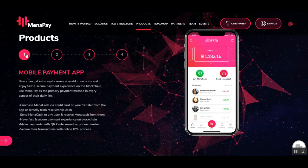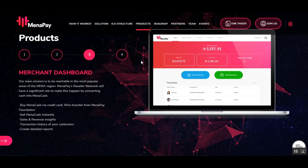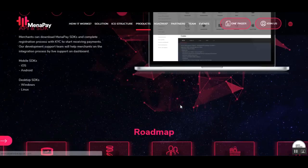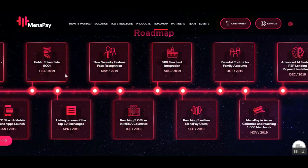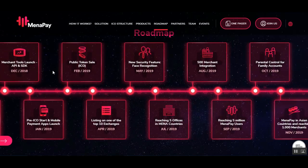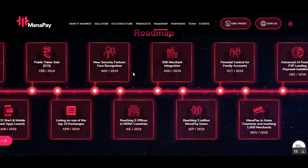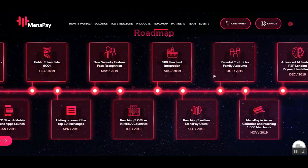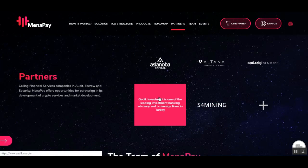For the products, they will have the mobile payment app, the reseller app, the merchant dashboard — which you can see right here — and the API and SDK. For the roadmap, the public token sale starts in February 2019, listing on one of the top 10 exchanges in April 2019, new security features including facial recognition, and 400 merchant integrations.